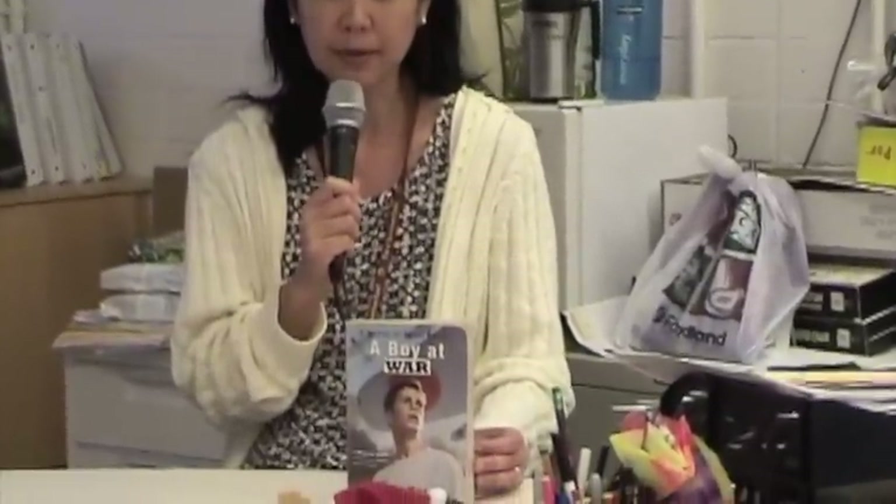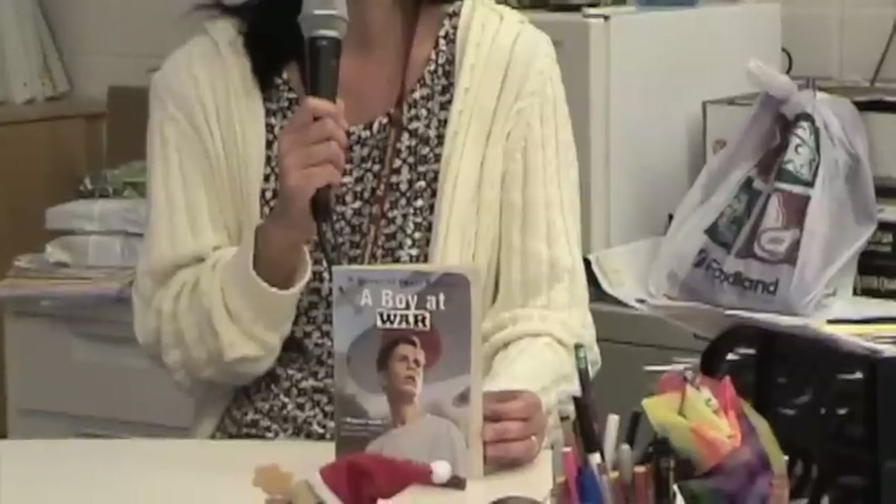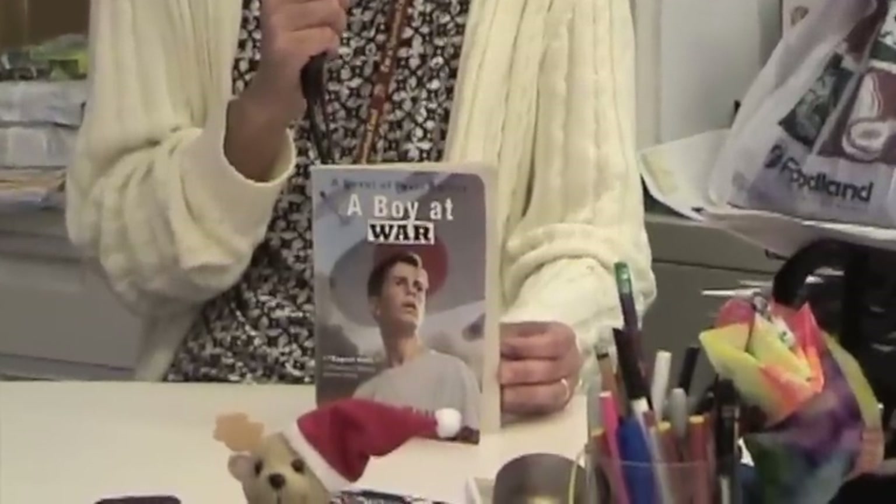In fourth grade language arts, we read the book A Boy at War by Harry Mazer, which talks about a 15-year-old boy named Adam and his family. His dad is stationed at Pearl Harbor during 1941, and his family is affected by the Japanese attack on Pearl Harbor on December 7th. It also talks about how the attack affected his friends and family as well. The fourth grade students really enjoyed the book — they couldn't wait to find out what happens next.